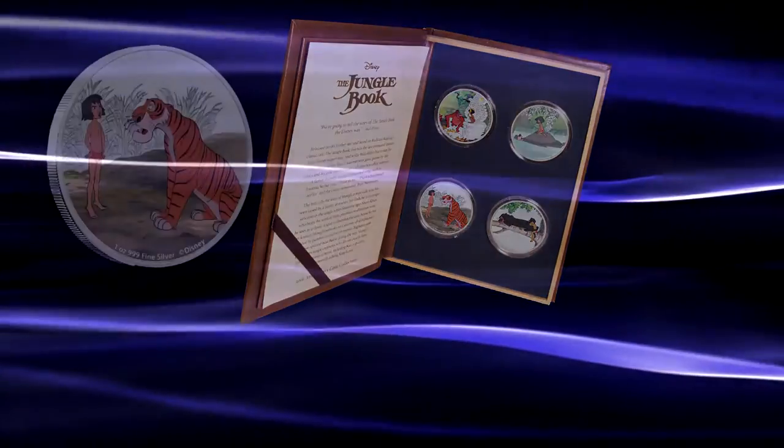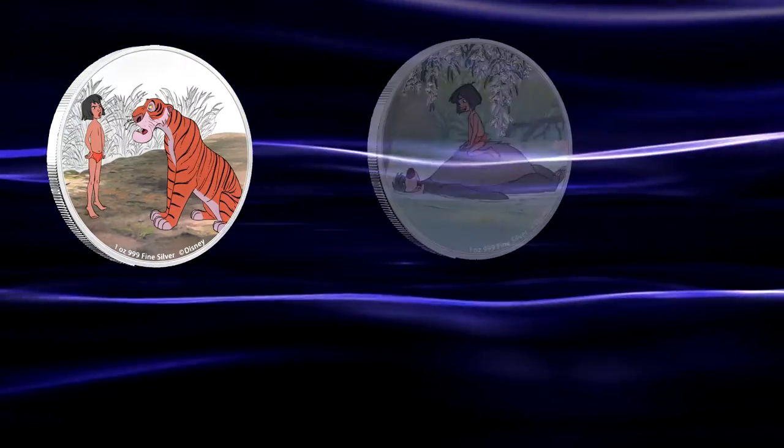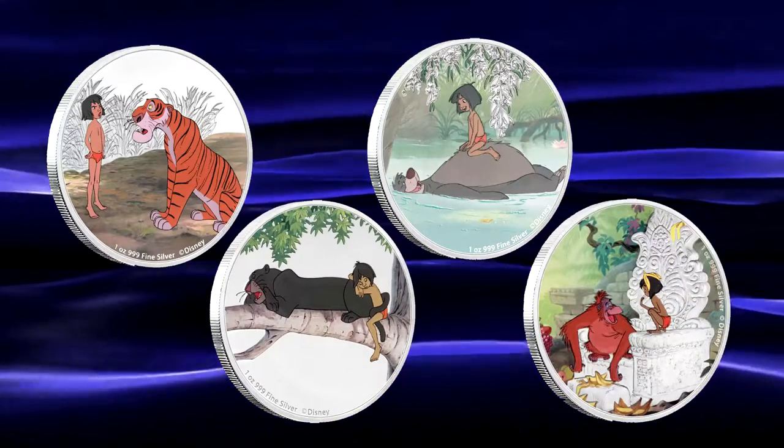The four animals depicted on the coins are the tiger Shere Khan, the bear Baloo, the black panther Bagheera, as well as the king of the apes, King Louie.